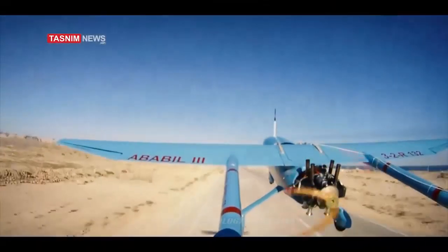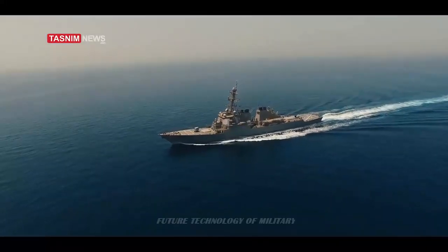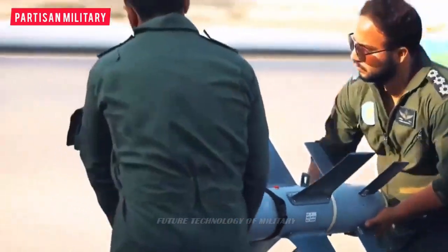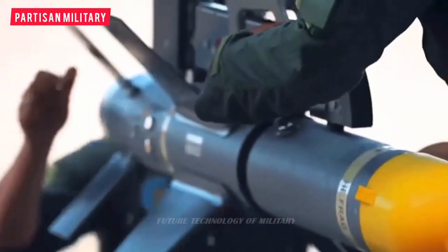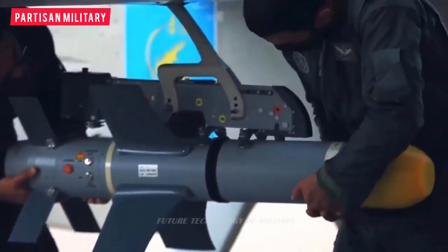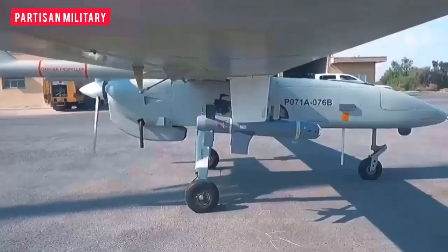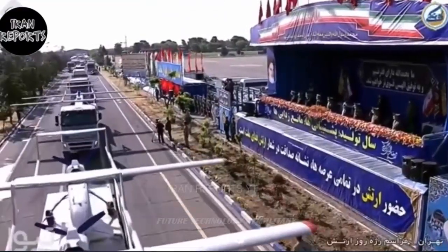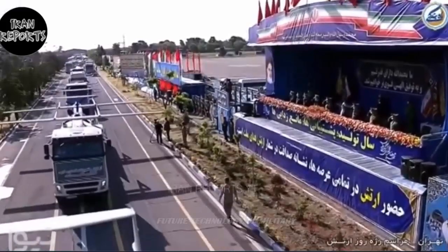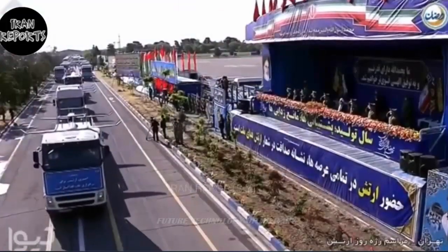The technical specifications of this UAV have not been officially announced yet, but the Ababil V will probably use the Rotax 914 engine with 115 horsepower and will have specifications close to the Mohajer VI. The Ababil V combat reconnaissance drone, very similar to the Mohajer VI in design and dimensions, is equipped with four air-to-surface anti-tank Diamond missiles with a range of 8 kilometers, featuring fire-and-forget capability and intelligent path-following.